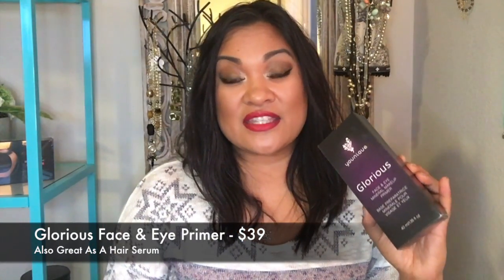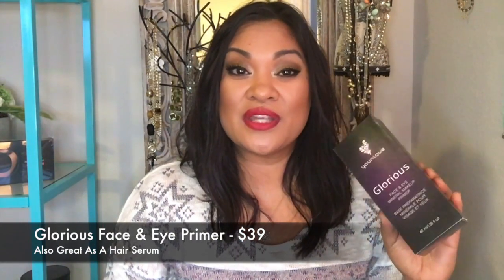The next product I love for gift giving is the Glorious Face and Eye Primer. Not only is it a great product, it's really versatile — you can use it on your face, eyes, and also your hair. It comes in really cute packaging too, so I love it as a gift.